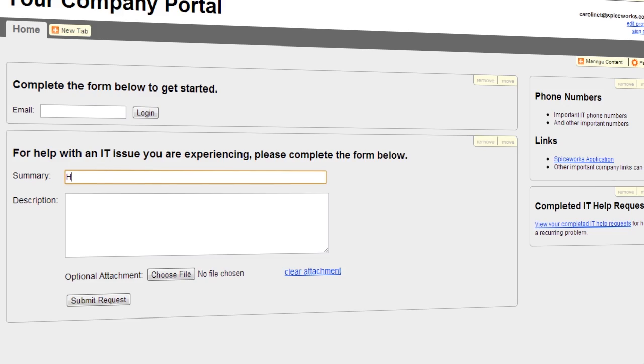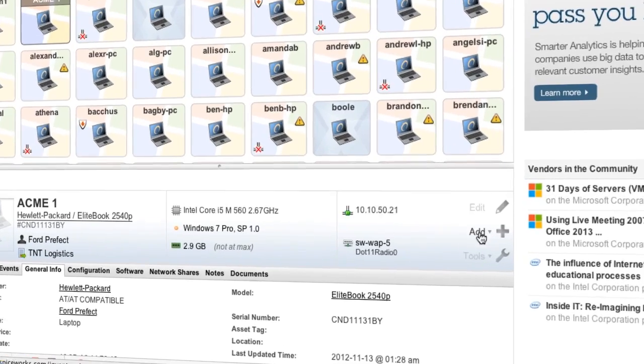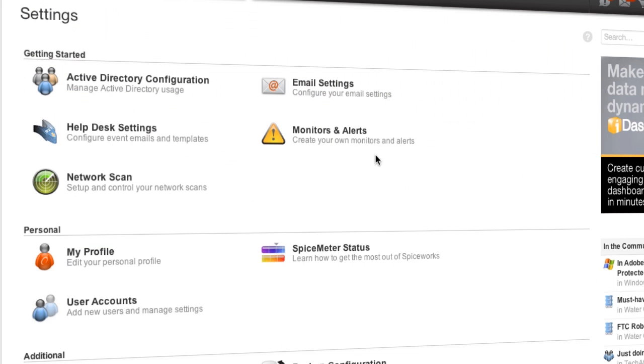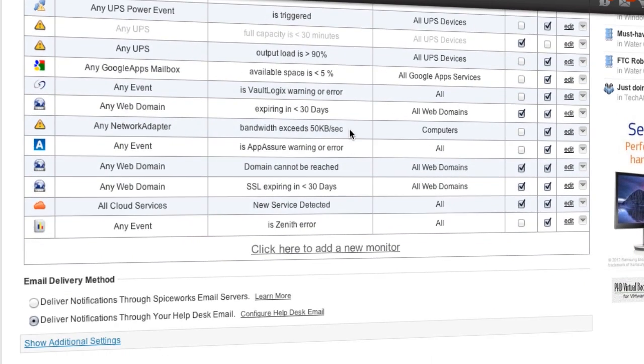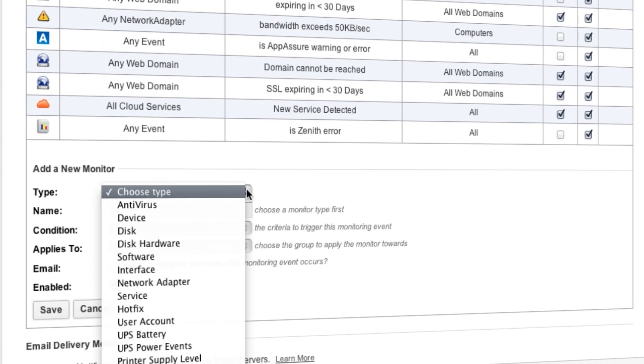You can also submit help desk tickets through email, user portal, or associate tickets with a particular device directly from inventory. With out-of-the-box monitoring and alerts, you can detect if a printer's running low on toner, a computer's running out of RAM, or you can add your own alerts.